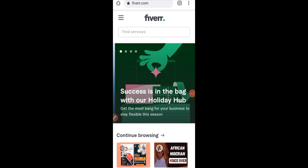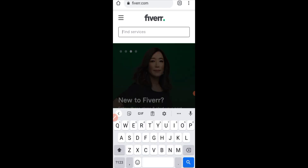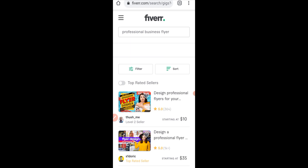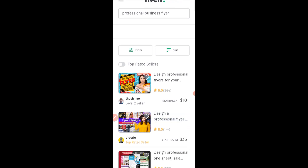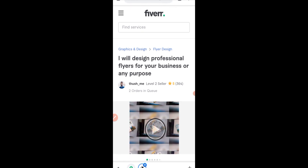Go to your browser and type Fiverr.com. When you come onto the site, go to the search bar and type 'Professional Business Flyers' to get an insight of how much people are making here. Starting from the first person — he says 'I will design professional flyers for your business or any purpose.' He's a level two, five-star rated seller with two orders in queue and has done over 364 works already.